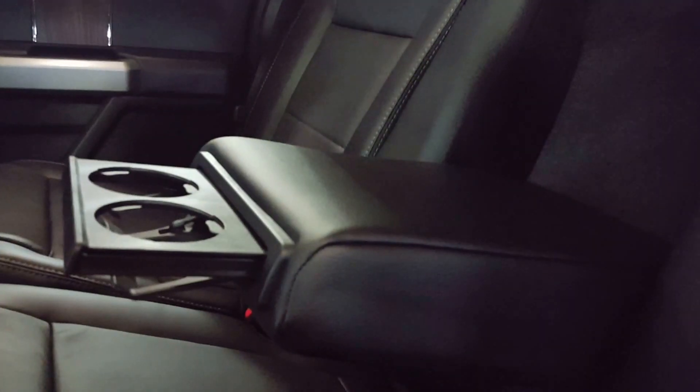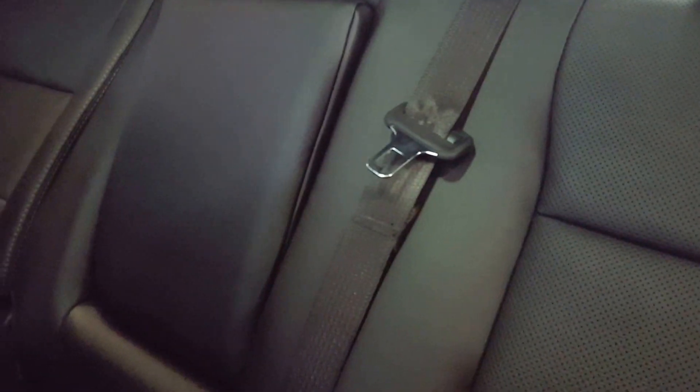On to your second row seating — as you can see, you've got a ton of space back here. You have heated seats as well as some more power outlets and USB ports. You have the option to bring down the center compartment with a couple of cup holders if you only have two people back here. If you do have three, all you've got to do is pull that back up and you have three functioning seats with three-point harness seat belts.